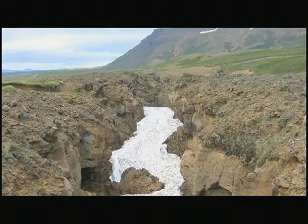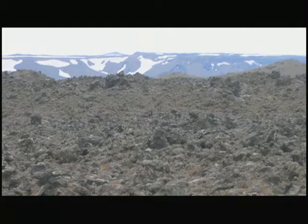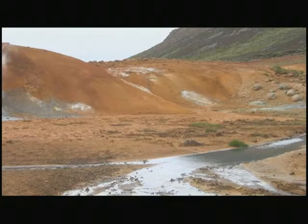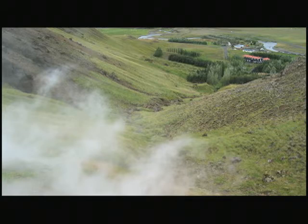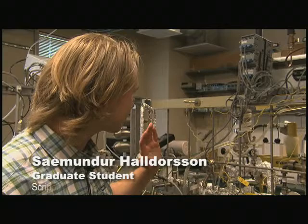In contrast, other isotope systems such as carbon and nitrogen reflect recycled material which has gone back into the mantle. The isotopic composition of nitrogen, for example, tells us about material which was at one time at the surface of the Earth, has been subducted into the mantle, and has reemerged in the Icelandic hotspot.